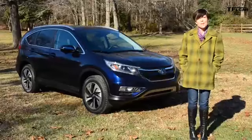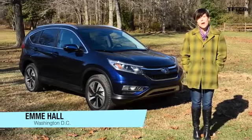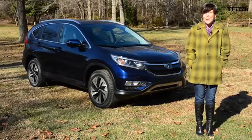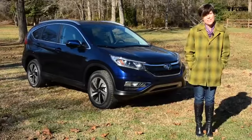Hey everyone, it's Emmy Hall at TFL Car and behind me I've got the 2015 Honda CRV. This car has been refreshed for this year and it is one of the most fuel efficient crossovers in its class, but it's got that dreaded CVT. So what am I going to say about it? We'll find out next, coming up on the Fastlane Car.